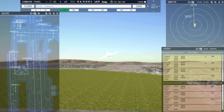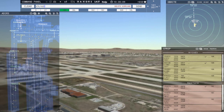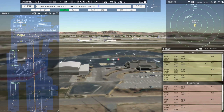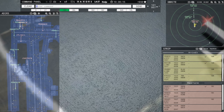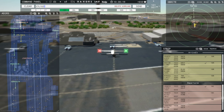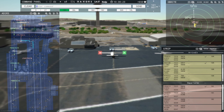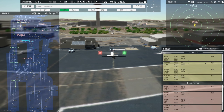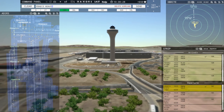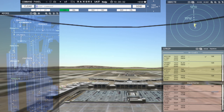Ground, Central Commuter 102 request pushback. Central Commuter 102, pushback approved, expect runway 18 Center. Unable taxi, request detailed taxi instructions. Central Commuter 102, pushback approved, expect runway 18 Center. Ground, 18 Center, pushback approved, Central Commuter 102. FedEx 613 Heavy, contact Memphis departure, good day. Contact departure, goodbye, FedEx 613 Heavy.